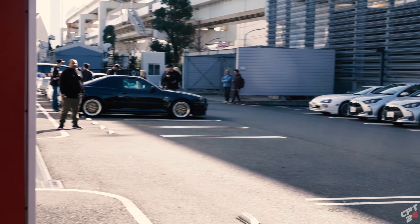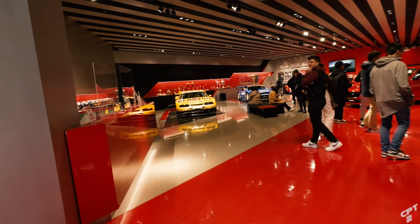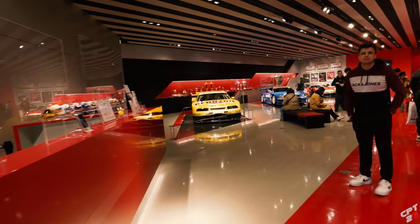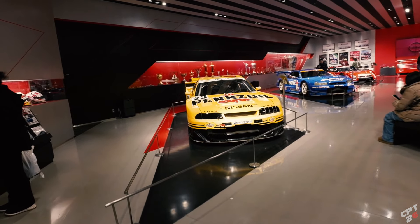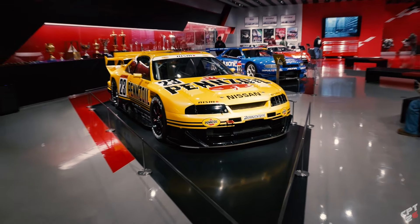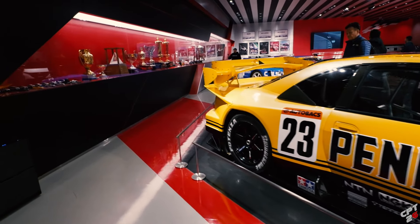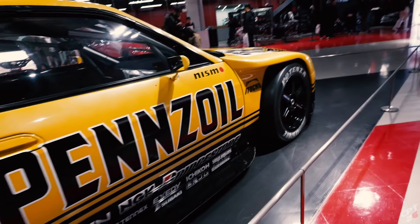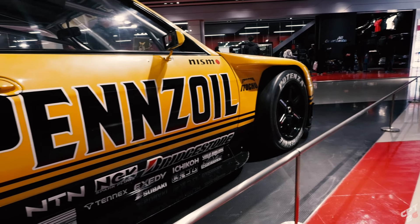I haven't been here in about 3 years. Always a good experience. Let's see what they got on the showroom floor. No way - the Pennzoil R33! You guys remember when I featured this car at the Nissan Global Headquarters? They moved it over here to Omori. I'm so glad I get to see this car again. If you guys haven't seen that video, definitely go check it out - I'll put the link down below. But we're going to re-feature it anyway. This car definitely deserves it.